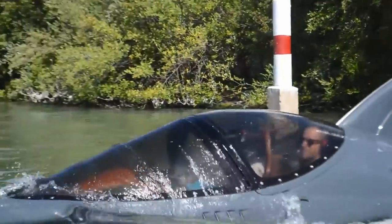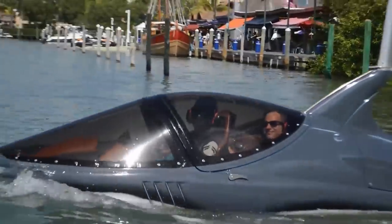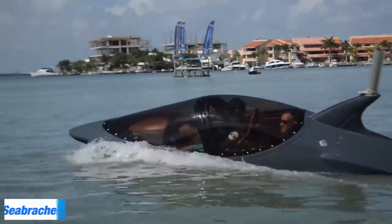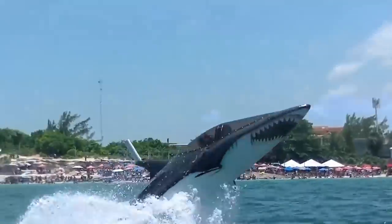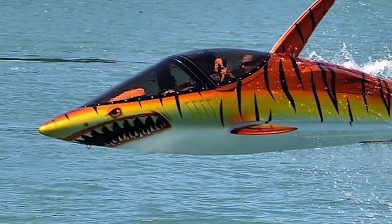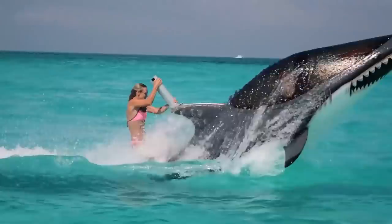Have you ever seen anything like this before? As a silhouette, it would definitely be mistaken for a real shark. It's called the Sea Breacher — a fitting name for this underwater vehicle. Dipping beneath the waves in this watercraft would quite literally feel as if you are breaching the sea. Take note of its nimble size — mass production would mean easy access and low cost for everyone.